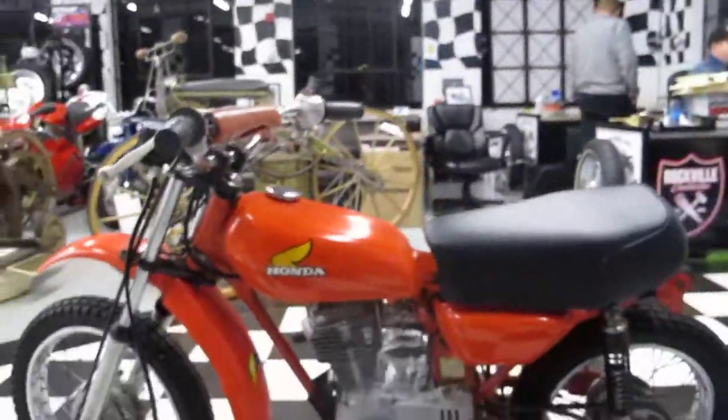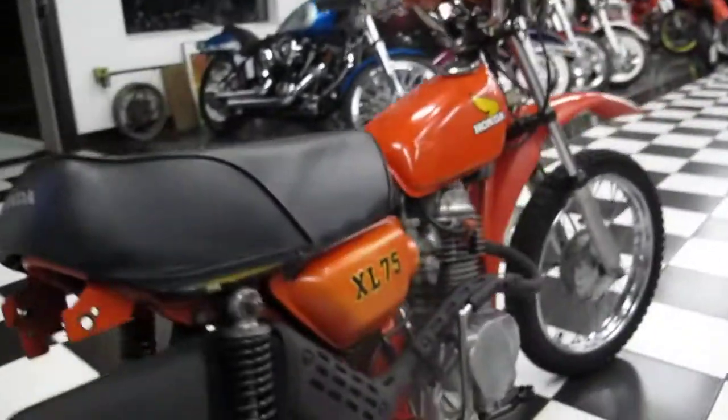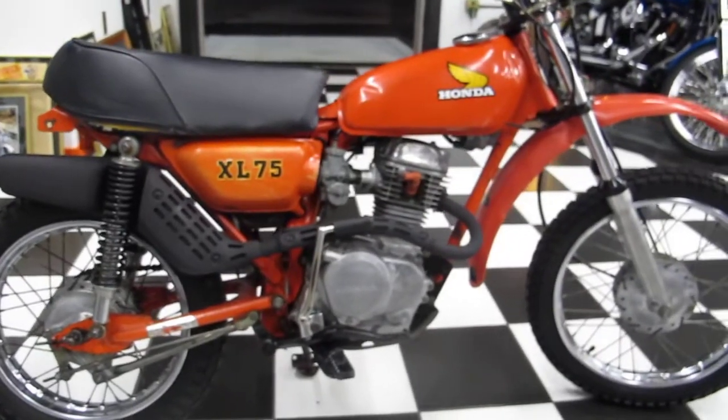This bike in restored condition is worth between $3,000 and $4,000. It's a great starting point and you can't go wrong with these vintage Hondas. This is an antique, it's street legal, very desirable, and it's just going up in value.